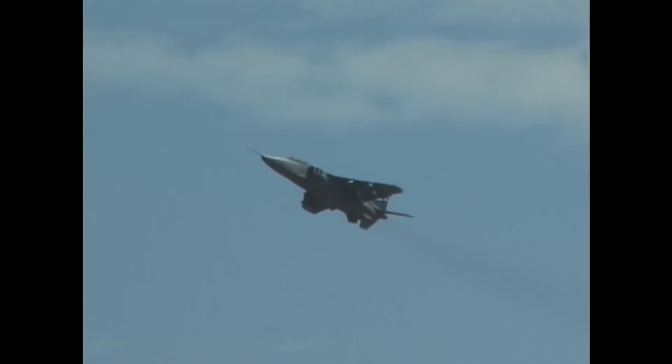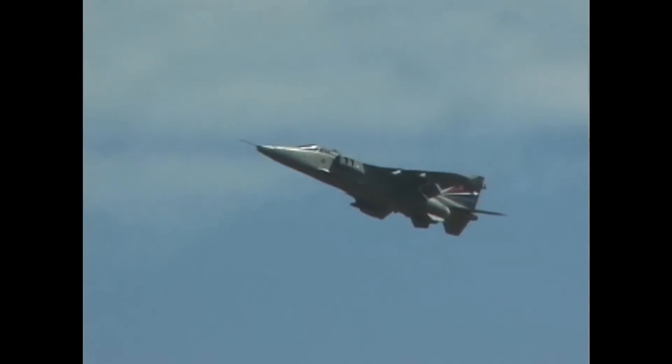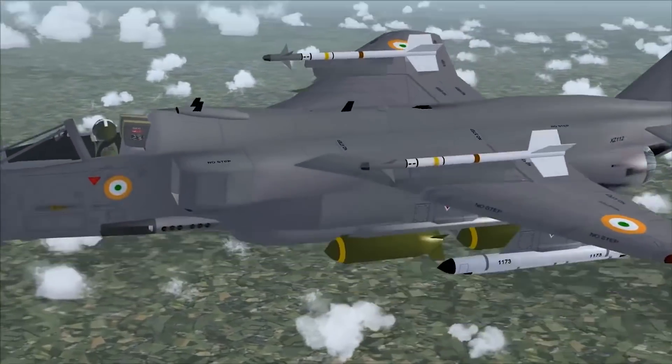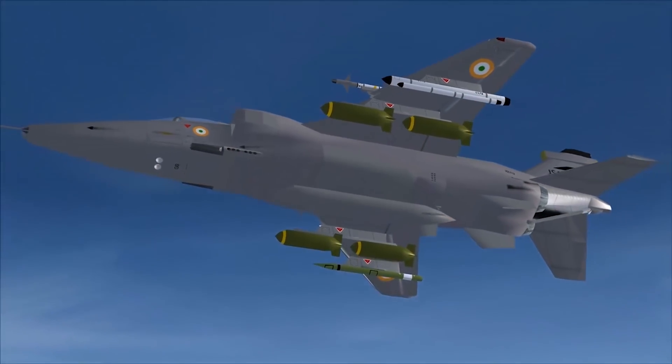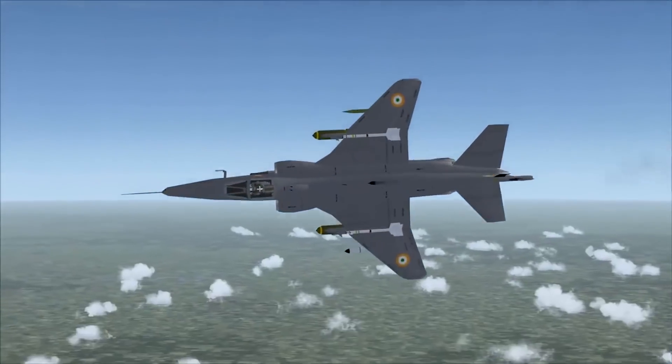Overall, 543 of these aircraft were produced in total. As for cost, back in 2008 one of these aircraft cost approximately eight million US dollars, which in today's money would come in at around roughly 9.4 million dollars.